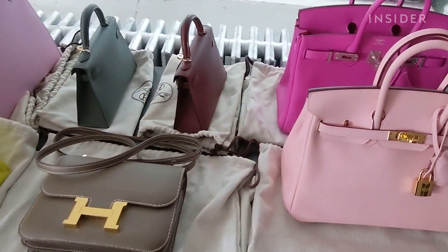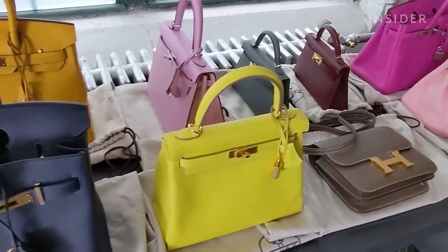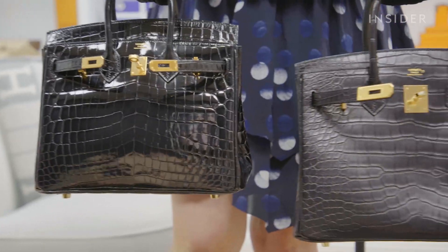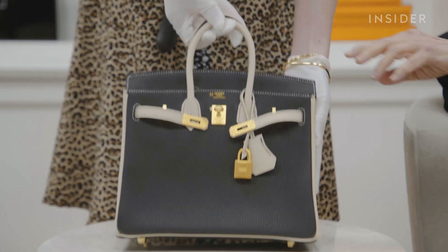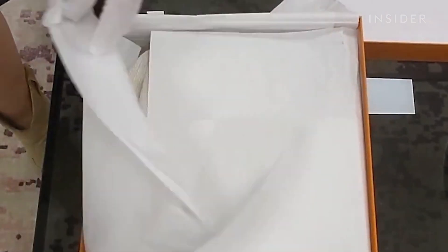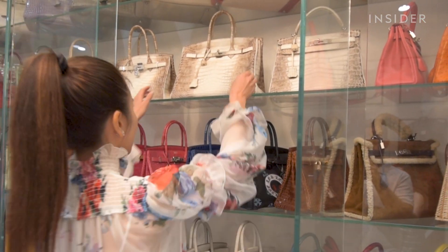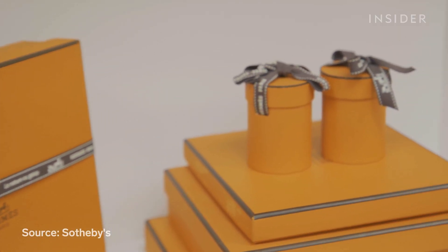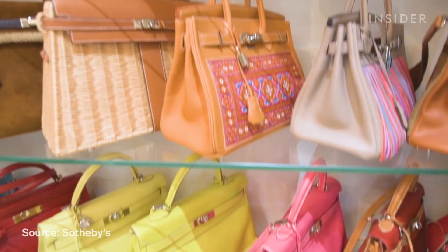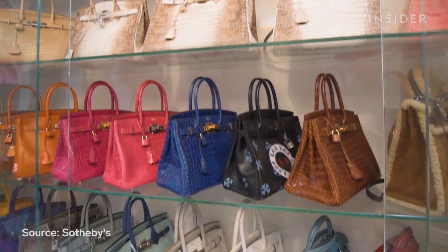Luxury resellers like Madison Avenue Couture have made buying Hermès handbags more accessible. A lot of people come in here after having tried so hard to buy a bag and having spent so much money. Hermès has very limited production, made even more limited because of COVID, and they restrict the amount of bags even their VVIPs can get. Hermès wants clients to build up a purchase history before it offers a Birkin or Kelly. But even if you're finally offered a bag, it might not be the one you wanted.